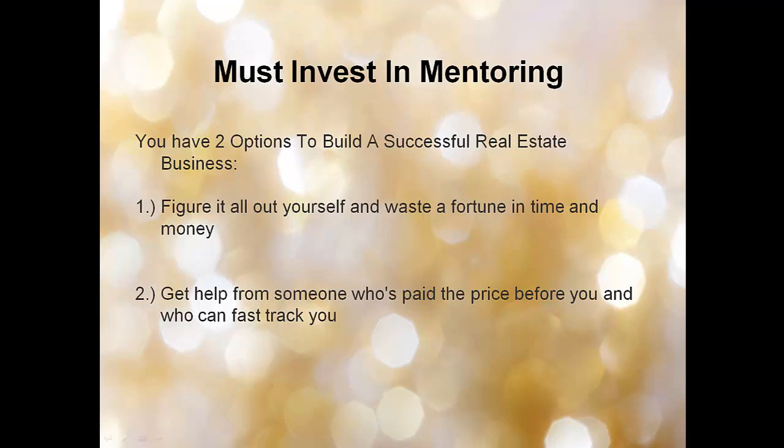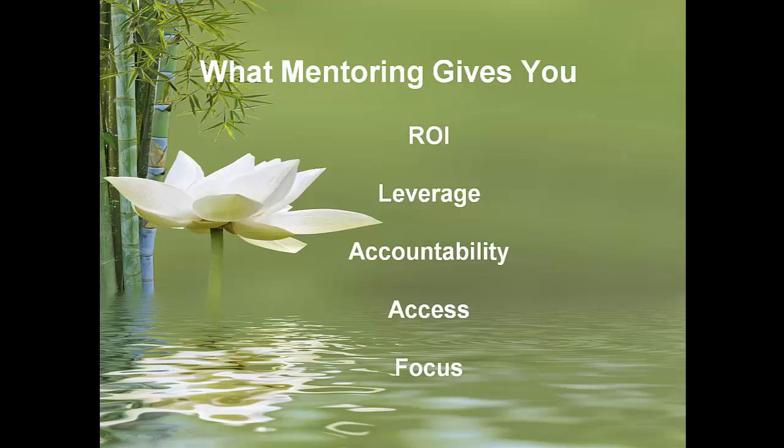You have two options to build a successful real estate business. You can figure it all out yourself and waste a fortune in time and money — trust me, I've been there. Or two, get help from someone who's paid the price before you, who can fast-track you, and who you can trust. Mentoring gives you return on investment. The money you pay in education and mentoring pays itself back in faster time to market, fewer mistakes, quicker acquisition and rental income, and help with analysis. You get to leverage that person's experience just by asking simple questions.